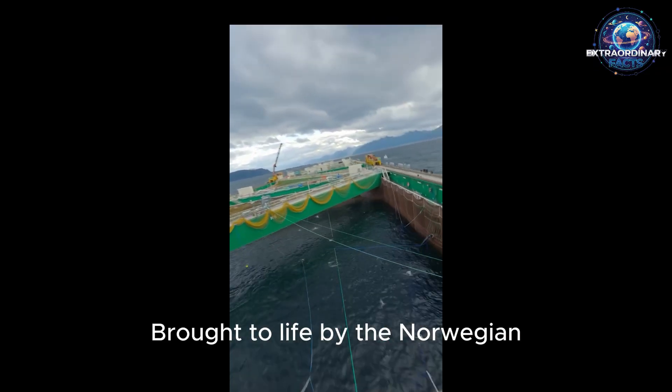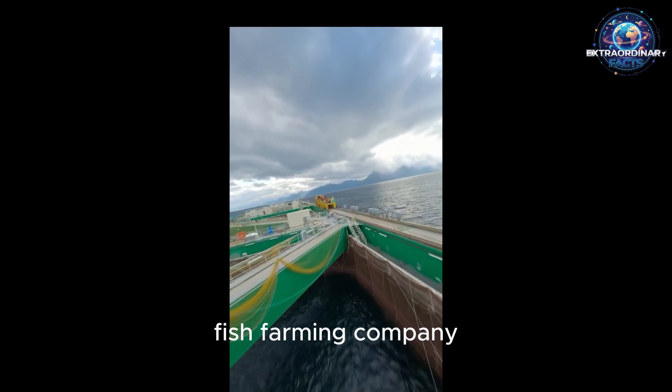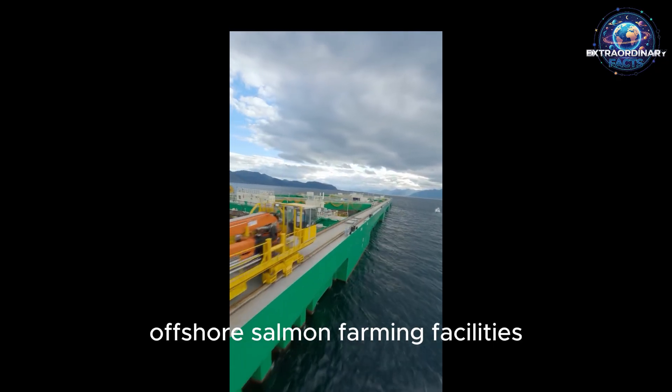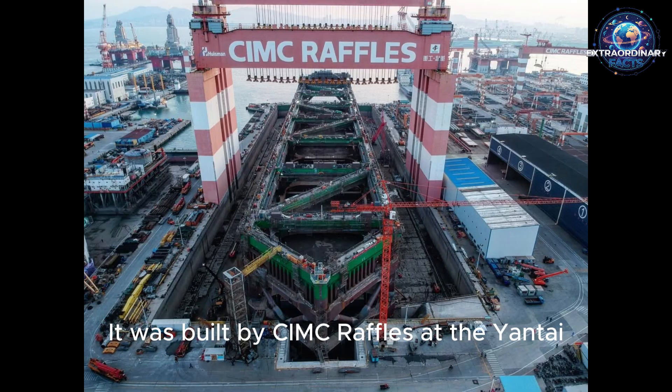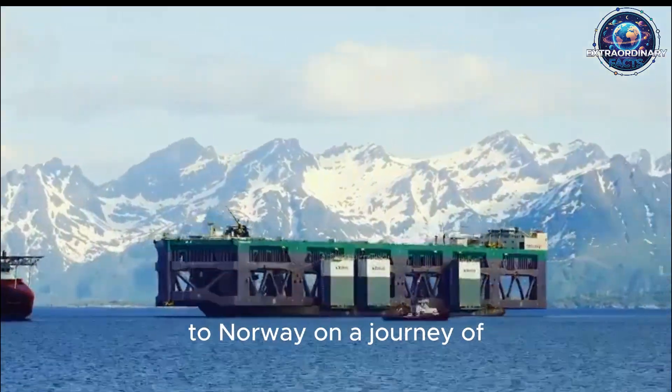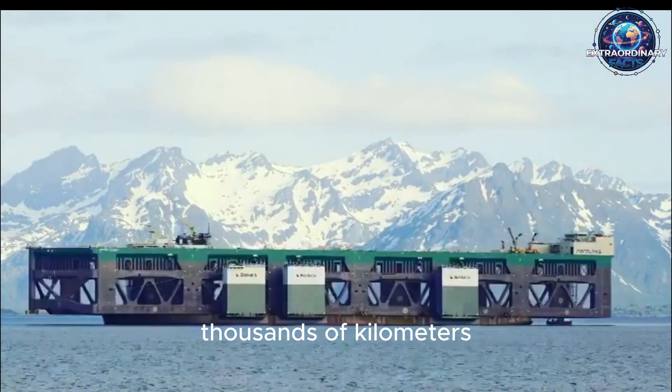What exactly is Havfarm? Brought to life by the Norwegian fish farming company Nordlax, this project is one of the world's largest offshore salmon farming facilities. It was built by CIMC Raffles at the Yantai Shipyard in Shandong Province, China. After construction was completed, the structure was transported to Norway on a journey of thousands of kilometers.